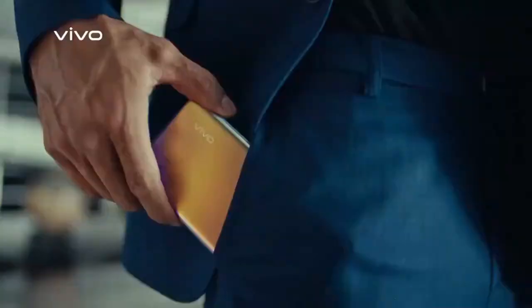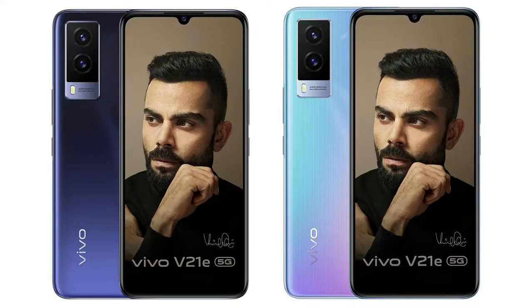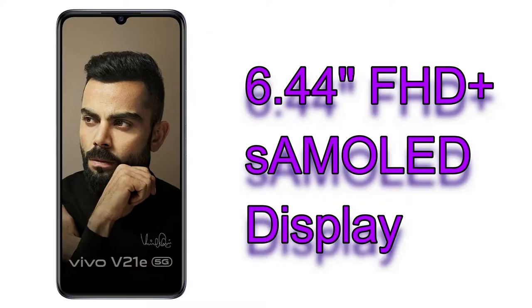The Vivo V21e smartphone will launch in two color variants: blue and sunset. There are size and weight differences between these color variants. The blue color model comes with 7.67mm thickness and 165 grams overall weight, while the sunset color variant comes with 7.79mm thickness and 167 grams overall weight.